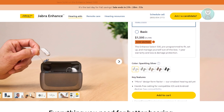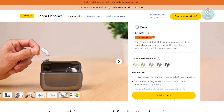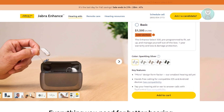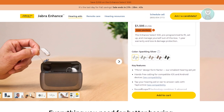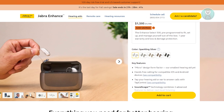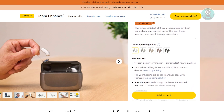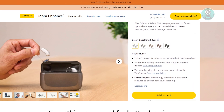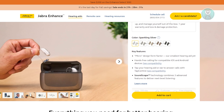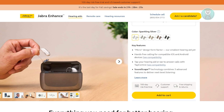These hearing aids are also future-ready, with compatibility for technologies like Bluetooth LE Audio and R-Cast. You'll be prepared for the latest devices and audio systems as they come out, ensuring that your hearing aids will remain functional for years to come. While you need a compatible smartphone or tablet to fully utilize their features, if you're already comfortable with these devices, integrating them into your daily routine will be a breeze.